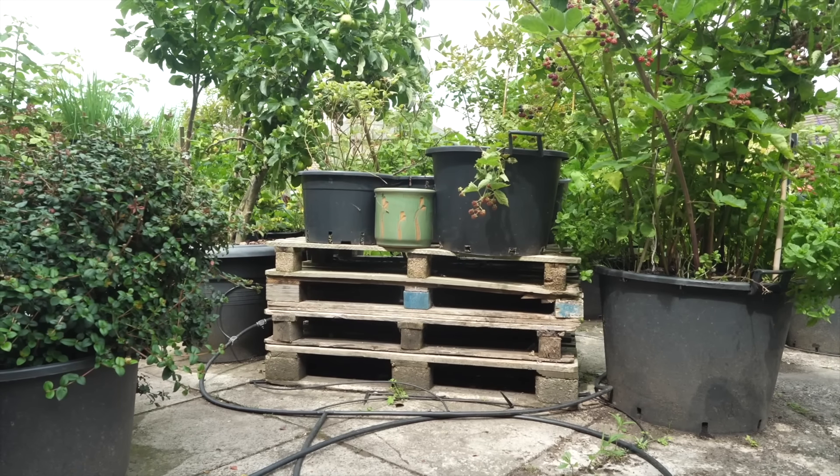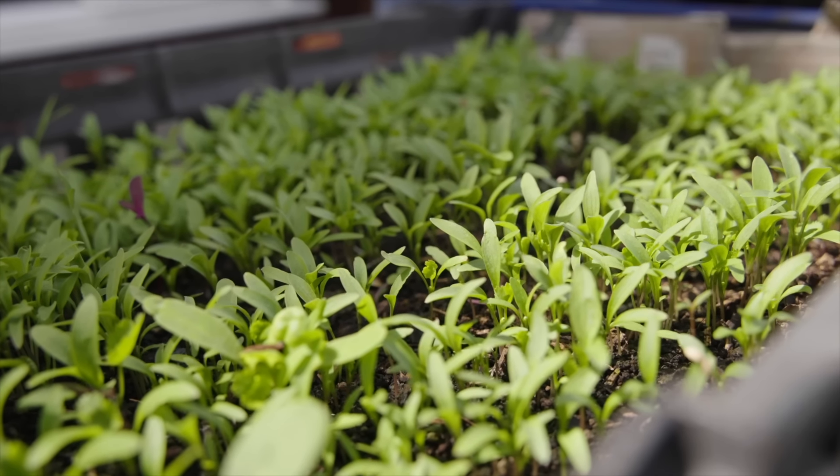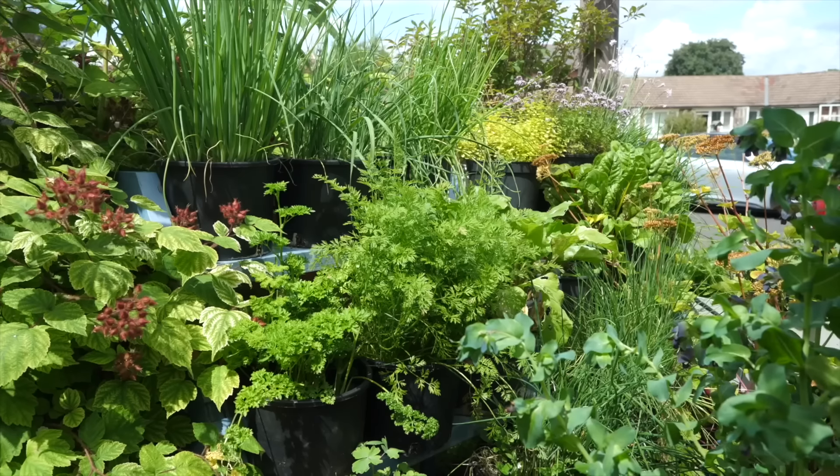Thank you so much for having me along today. You've got so much packed in here. Why in containers though? What was the thinking behind that? Well, simply, it's just a concrete space here and I really wanted to grow some food, and really the only way to do that without digging up all the concrete is to grow food in containers.